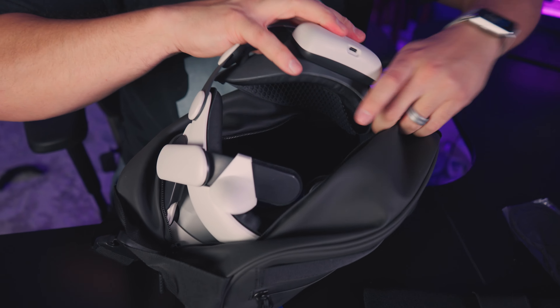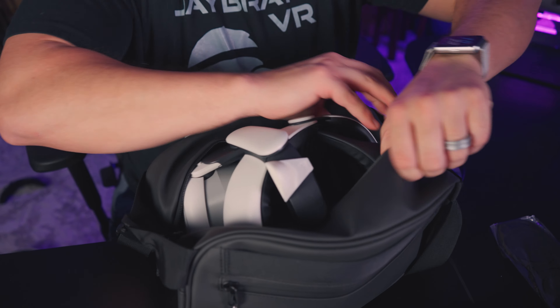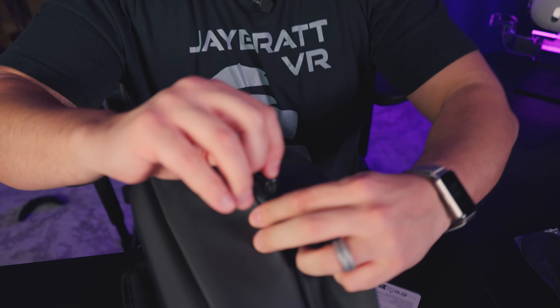I thought this was like an over-the-shoulder crossbody bag, but no — this looks more like something you'd strap to your waist and look really fashionable with. Oh boy.